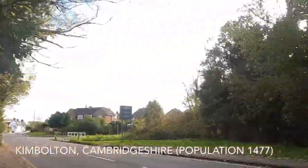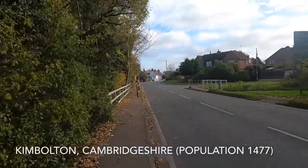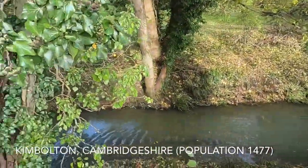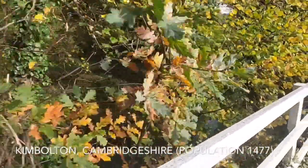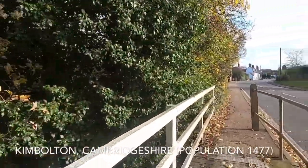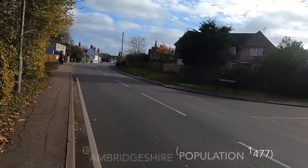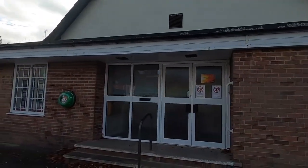It's quite a mild but blowy autumnal day. The colours of the trees this time of year are just absolutely lovely. There are quite a few little quirky shops and cafes in this town, a couple of pubs, and then obviously the Kimbolton School which used to be a castle.